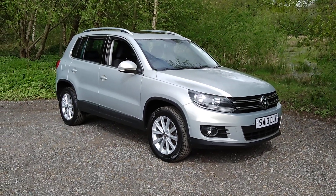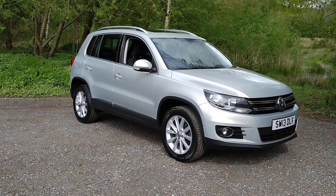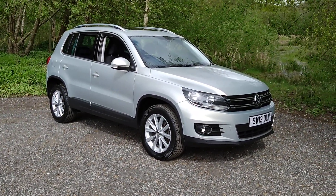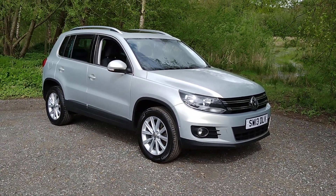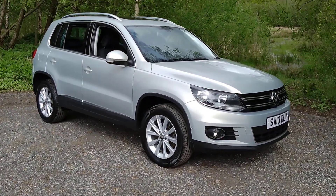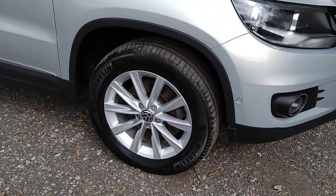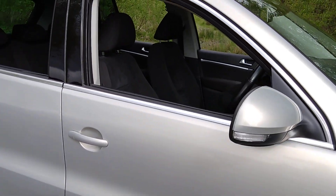Hello and welcome to Marisol Car Centre. I'm pleased to offer this 2013 Volkswagen Tiguan 2.0L TDI Blue Motion Tech SE automatic four-wheel drive in metallic silver. It has done 61,000 miles since new with a full service history. Features include both front and rear parking sensors, a panoramic glass roof and Bluetooth connectivity.